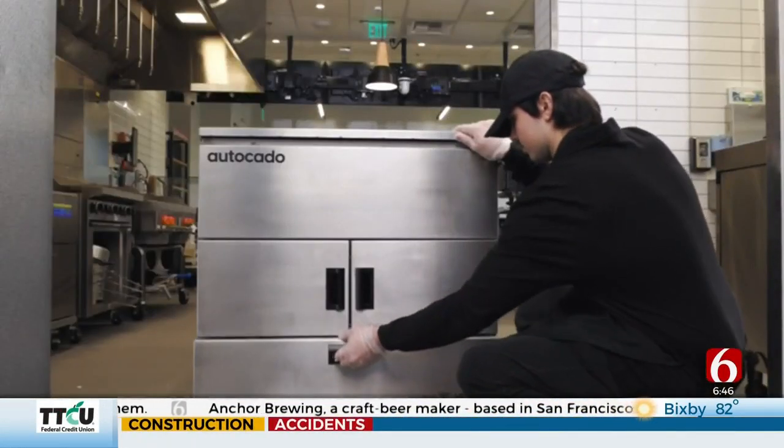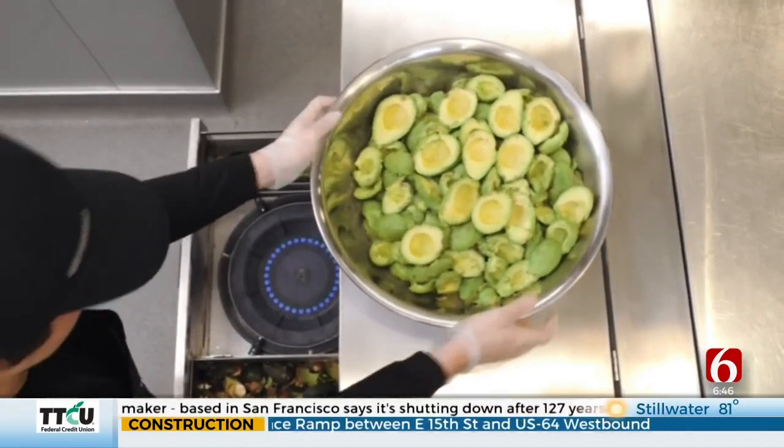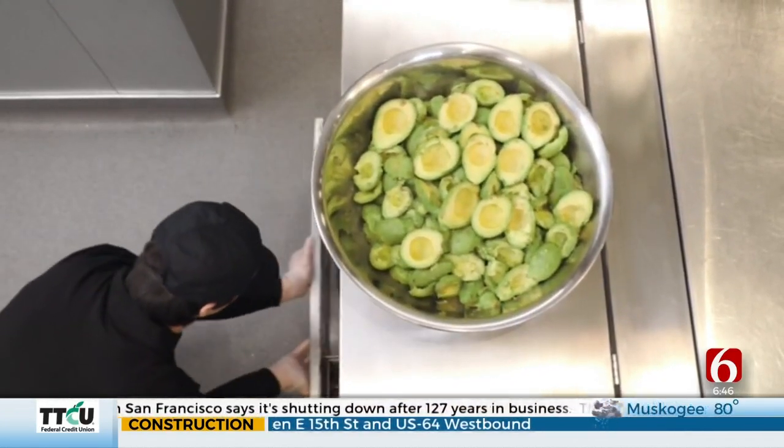The thing I took away from that is I didn't know avocado was a fruit. Kind of like a peach — it has a pit in the middle, I guess, so that's what makes it a fruit.